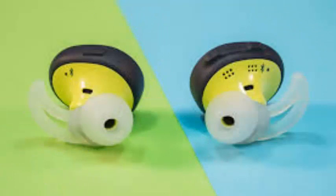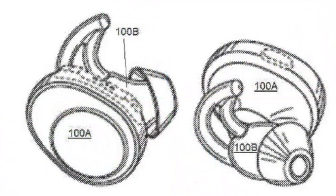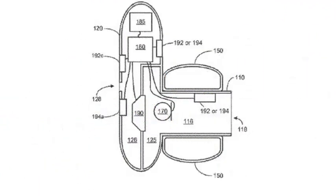Even if this were the only improvement allowed by the IR description of the patent, it would be a great advantage for future Bose headphones — but it is not.